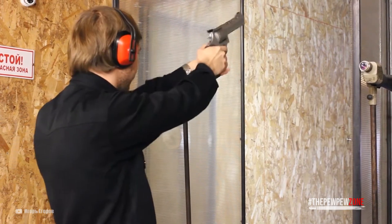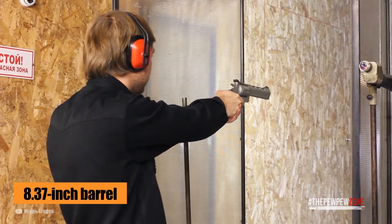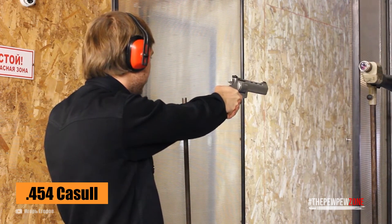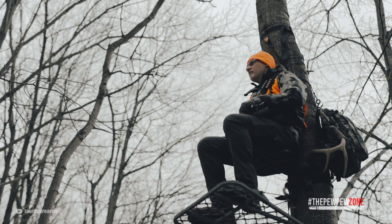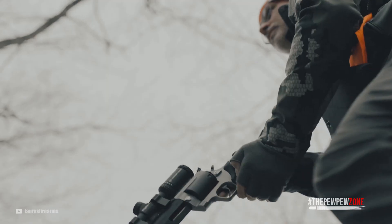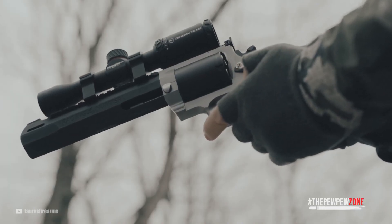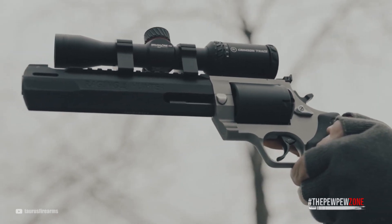A little over three decades later, I can now shoot a Taurus Raging Bull with an 8.37-inch barrel chambered in .454 Casull all day without getting sore. I've shot so many different handgun models chambered in the most popular civilian cartridges on the market that I've lost count. I've gotten to the point where the fear associated with controlling a gun's recoil has almost become non-existent. Almost.